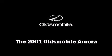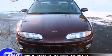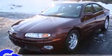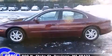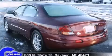Here's a great deal on a 2001 Oldsmobile Aurora. This four-door, five-passenger sedan provides exceptional value. Smooth gear shifts are achieved thanks to the powerful eight-cylinder engine, and load-leveling rear suspension maintains a comfortable ride.